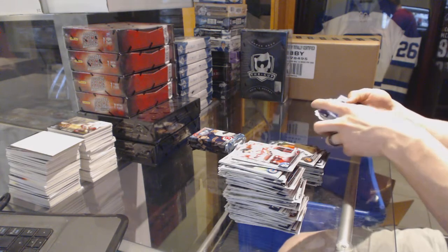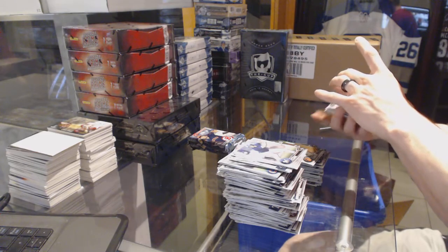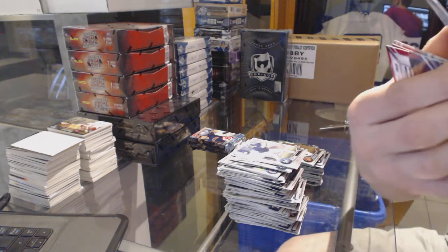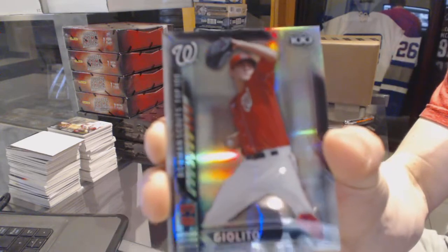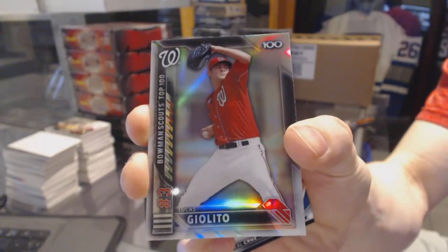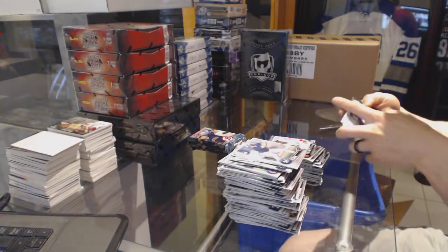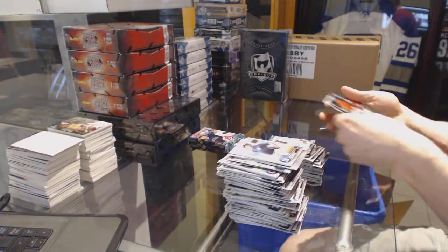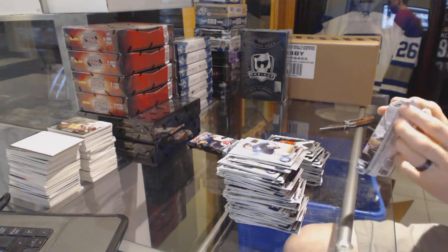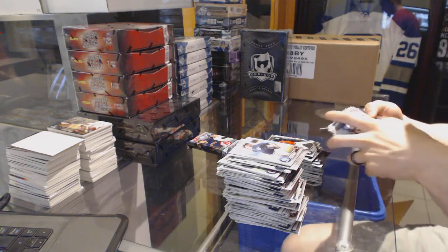I think we're still waiting on at least one auto. We've got a Bowman Scouts Top 100, Lucas Chialito, number three — he's gotta be good. International, O'Neal Cruz. They do not short you on the number of cards in this stuff, that is for damn sure.